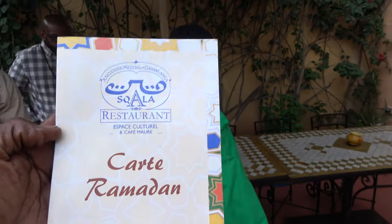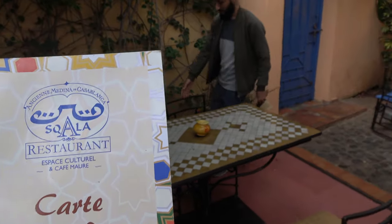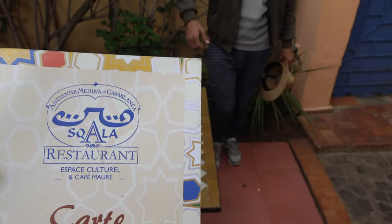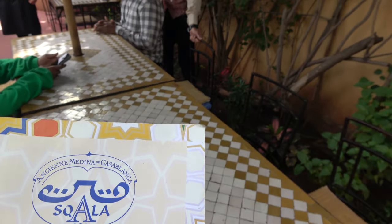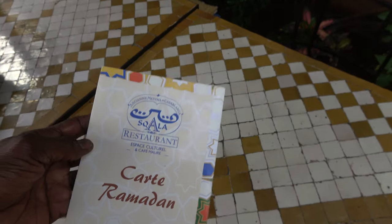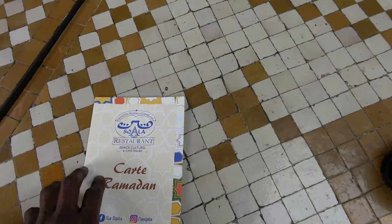So this is our first stop. It's called Sqala — pronounced Sqala. Sqala means fortress. We'll get our pronunciation right, family.